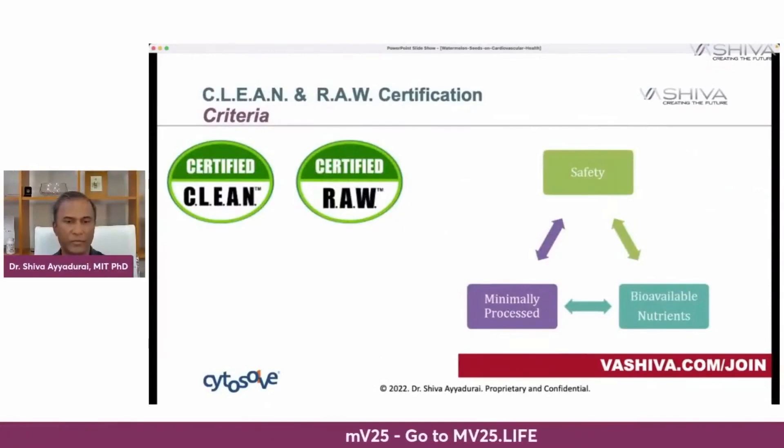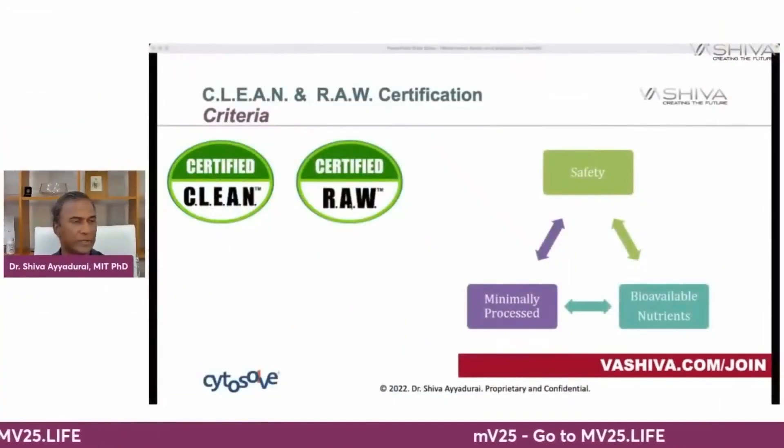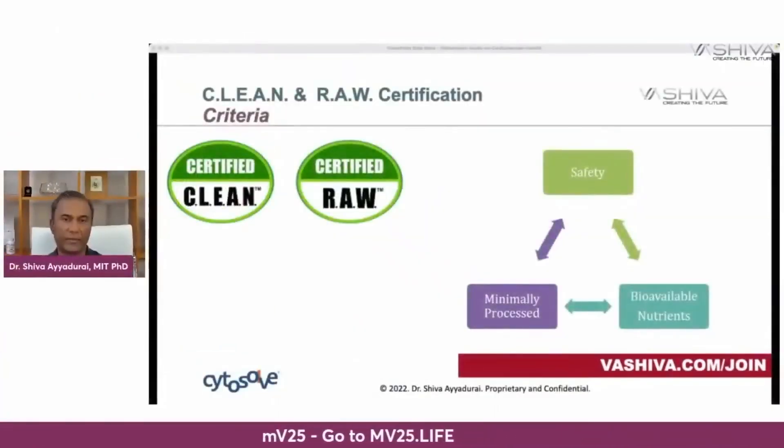Many of you know that it is through your research and support that our movement worldwide created the certified clean and certified raw labels, where we integrated safety, minimally processed, and bioavailability of nutrients — the first of its kind. You will see this clean and raw food seal in many health food stores, brought to you by our movement — the highest level of certification from farm to table.